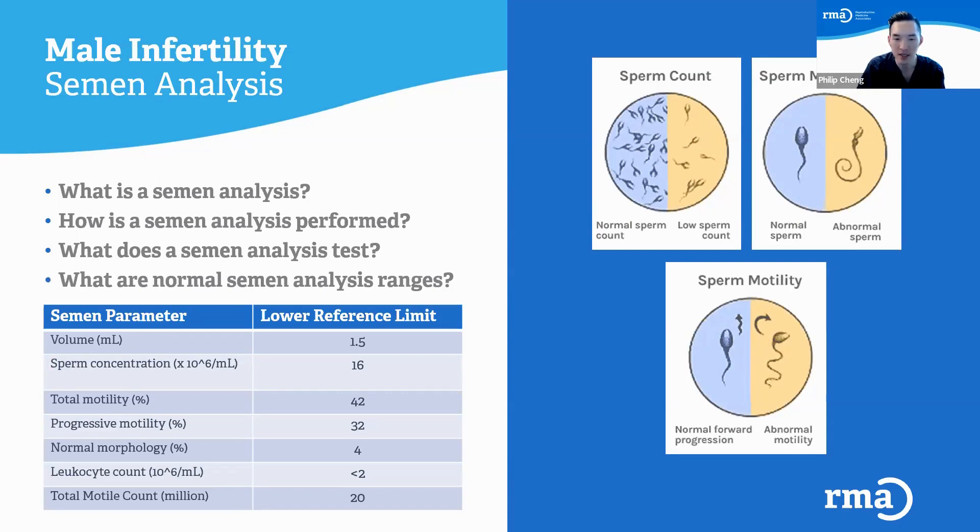Leukocyte count is another parameter that looks at how many white blood cells are in the semen. Sometimes samples have a lot of white blood cells, and that could be a sign of infection or inflammation, which can affect the sperm in different ways. Arguably the most important number is the total motile count — the total number of moving sperm in the entire sample — and we calculate that using the volume of semen, the concentration, and the percentage motility. The higher this number, the better.